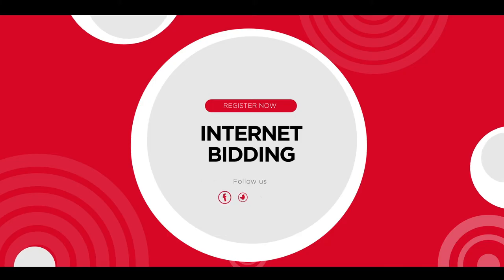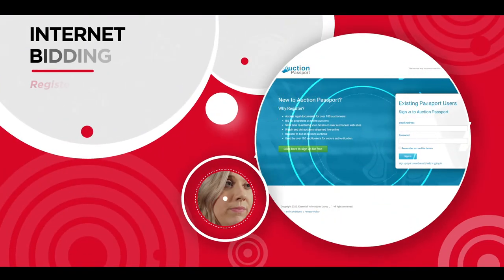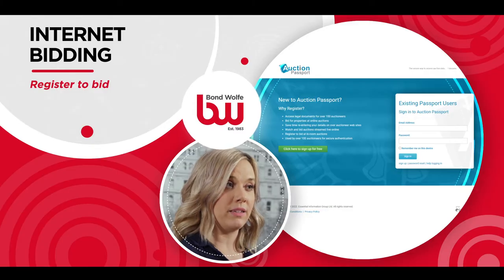Please refer to our FAQs playlist on Bondwall TV for details of how to do this. In this video I'll explain how to bid by internet. Your application will have already been approved and you would have received a confirmation email. You will also have received an email from passport.eigroup.co.uk. Please click the link and follow the instructions to ensure you are ready to bid. You will need an auction passport account, also used to read the legal packs, with the same email address as your registration application.